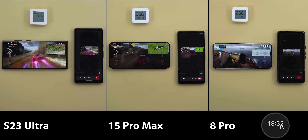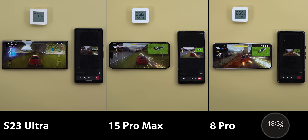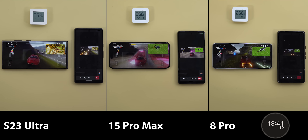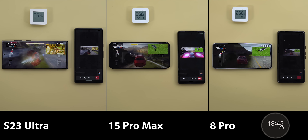Here's a quick look at the performance after 18 minutes. Nothing has changed so far — the 15 Pro Max is still a bit laggy with the darkest display, while the S23 Ultra and the 8 Pro are delivering the same performance, but with better graphics on the Samsung side.